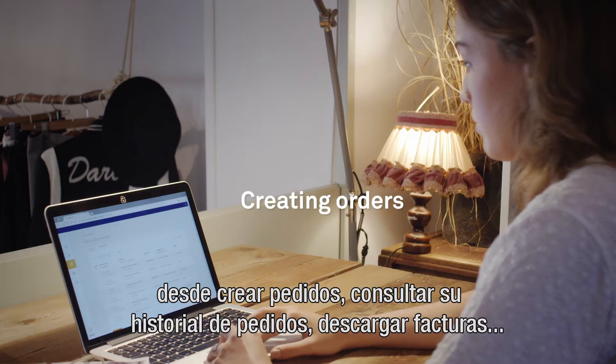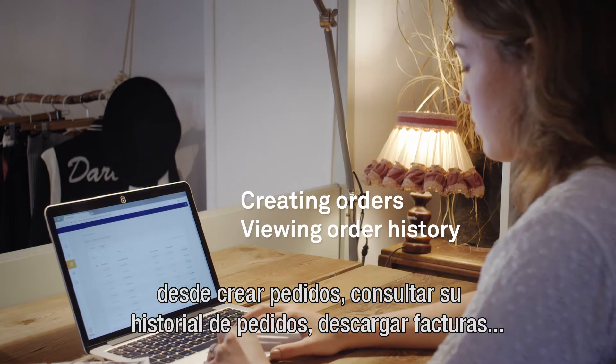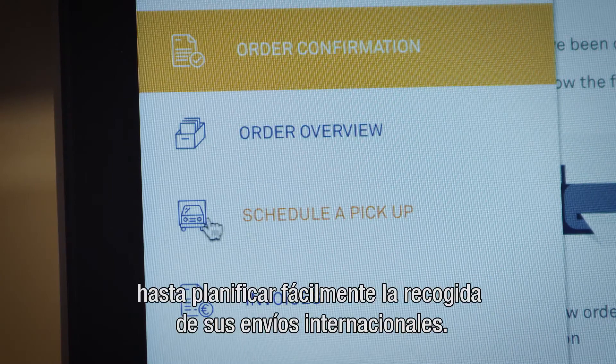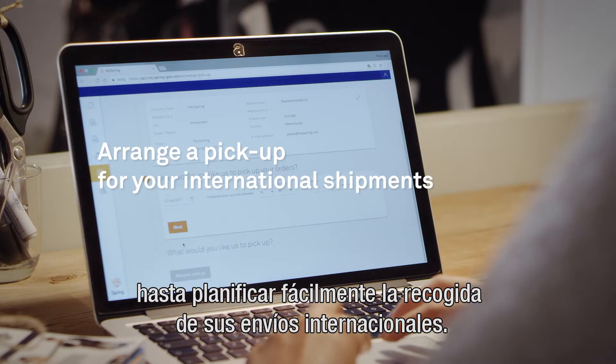From creating new orders, viewing your order history, downloading invoices, to easily arranging a pickup for your international shipments.